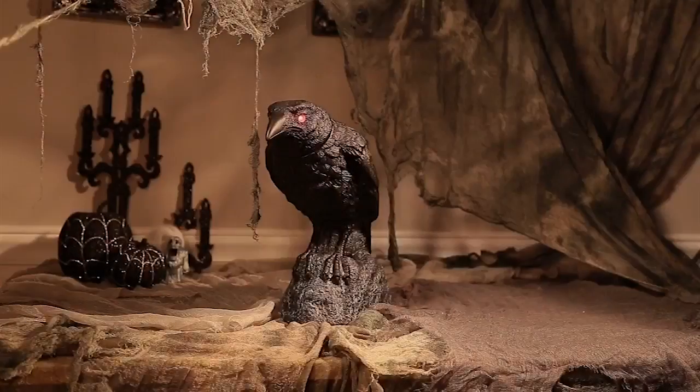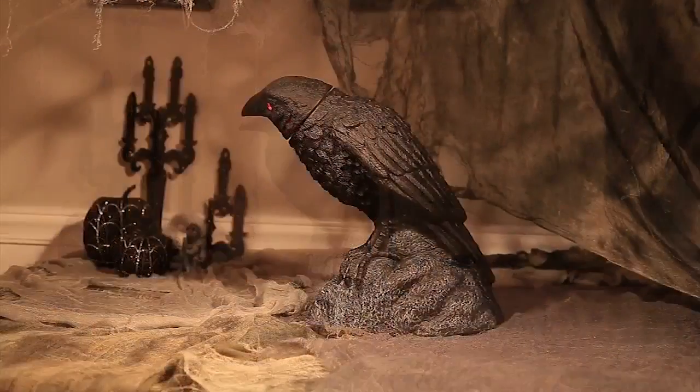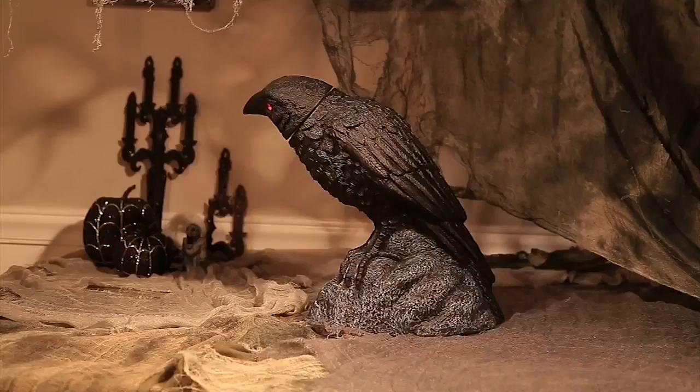Hello everybody, this is Halloween Heart here and welcome back to another Halloween 2018 prop release video. This video is going to be on new 2018 Morris Costumes props. Morris Costumes have been releasing prop videos little by little this year, and today we finally got two more new prop videos, plus one prop from a while ago that I'm including to make a full video.